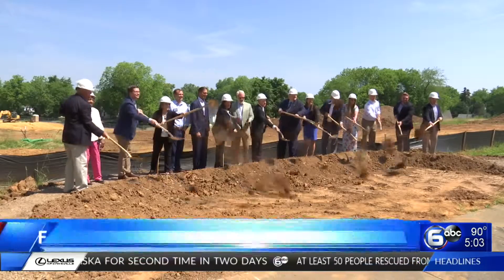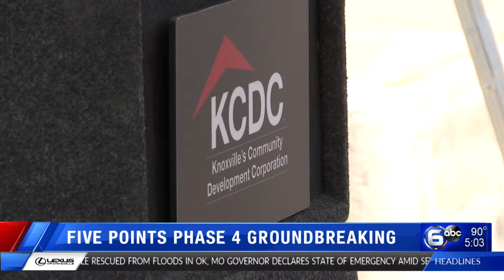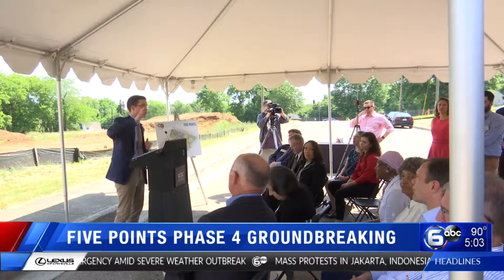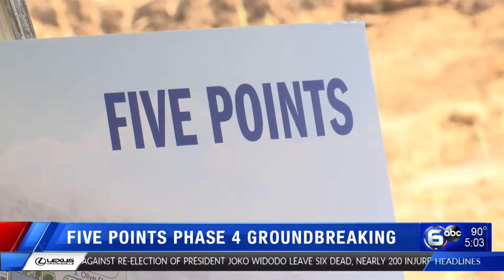Connectivity and energy efficiency were top of mind during the planning phase. They wanted to connect these units to the other three phases with sidewalks and a park. They'll also soon have enterprise green certifications, meaning the units are better for the environment and for your wallet.